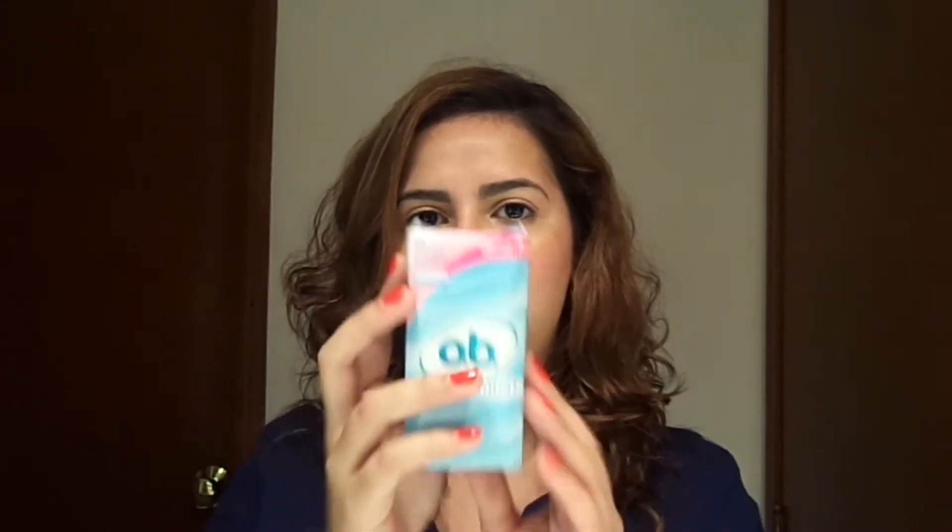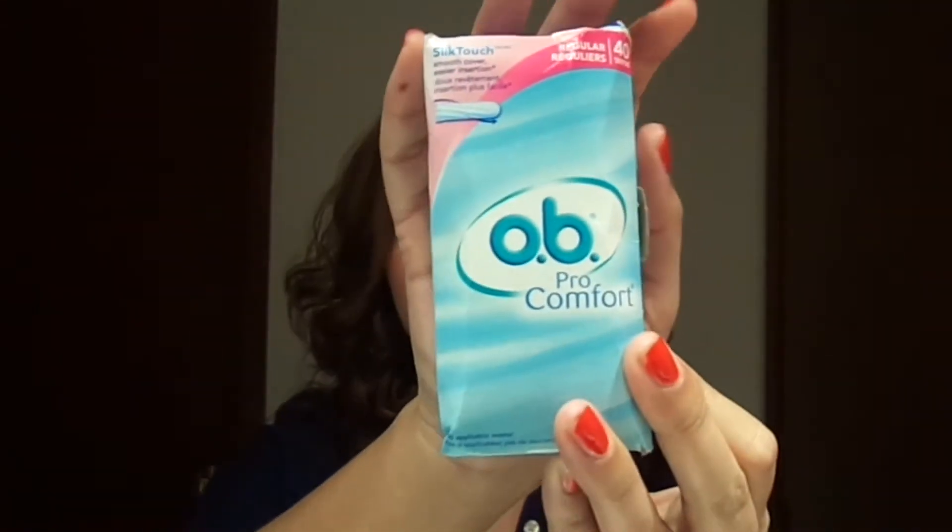Here's another random one — OB Pro Comfort Tampons, just the regular. It's a box of 40 tampons. I went through those and I really like this brand. The OB tampons are very comfortable and I really like them. They do the job, if you know what I mean.